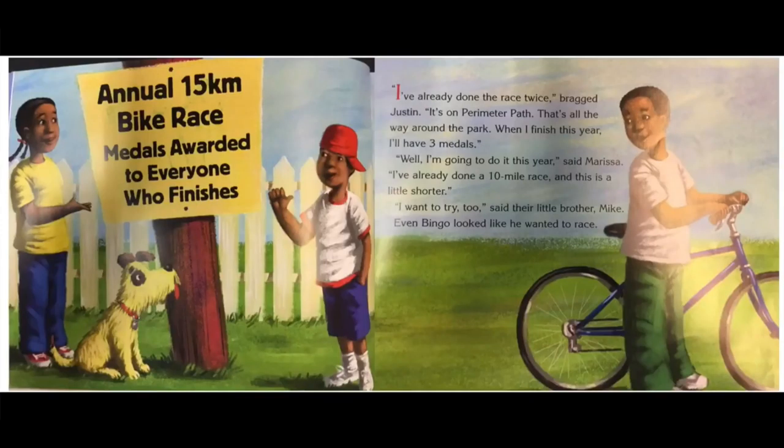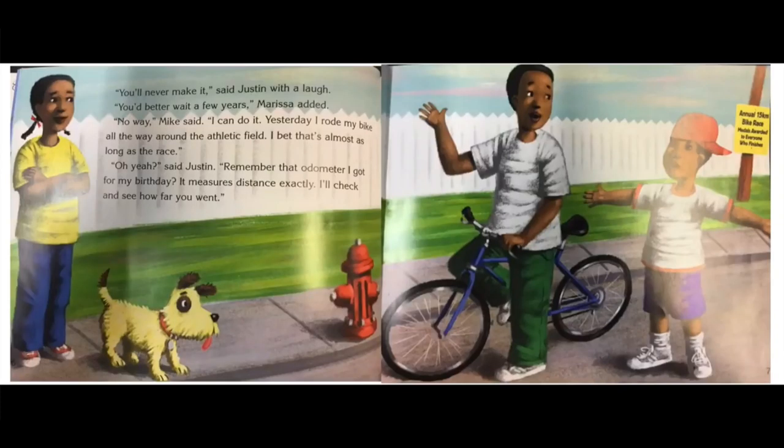I've already done the race twice, bragged Justin. It's on Perimeter Path — that's all the way around the park. When I finish this year I'll have three medals. Well I'm going to do it this year, said Marissa. I've already done a ten mile race and this is a little shorter. I want to try too, said their little brother Mike. Even Bingo looked like he wanted to race. You'll never make it, said Justin with a laugh. You'd better wait a few years, Marissa added. No way, Mike said. I can do it. Yesterday I rode my bike all the way around the athletic field. I bet that's almost as long as the race.